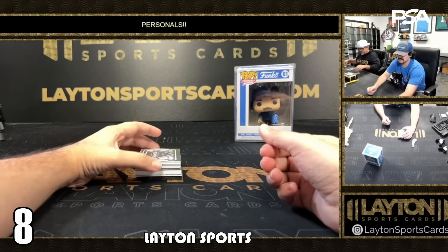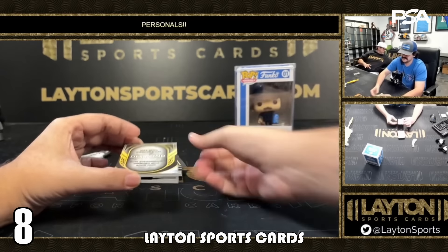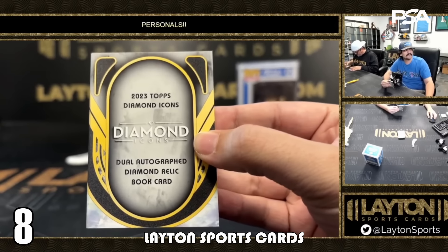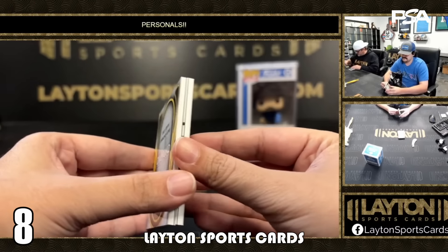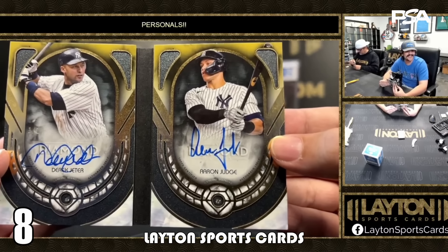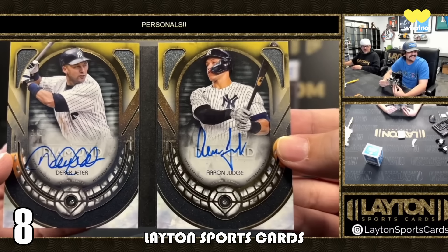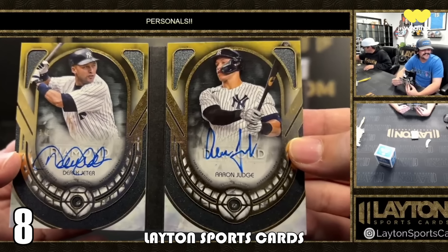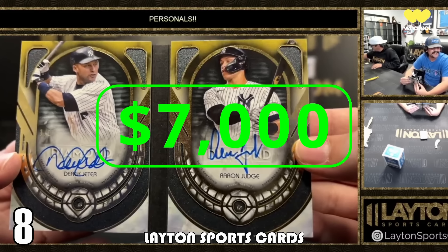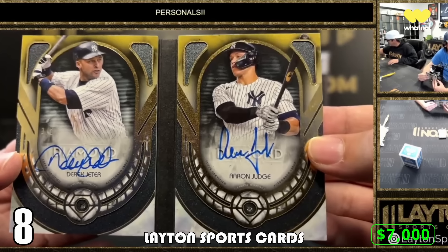At number eight we are with Latent Sports Cards, who break here on YouTube. They were opening 2023 Topps Diamond Icons Baseball and pulled a dual autograph diamond relic booklet — the Derek Jeter and Aaron Judge dual auto dual diamond relic book one of one. I have this at an estimated $7,000, which is a guess based on the sale of the Alan Trammel and Ginter dual auto relic book numbered to 10. I imagine there are some Yankees fans dying to have this one in their PC.